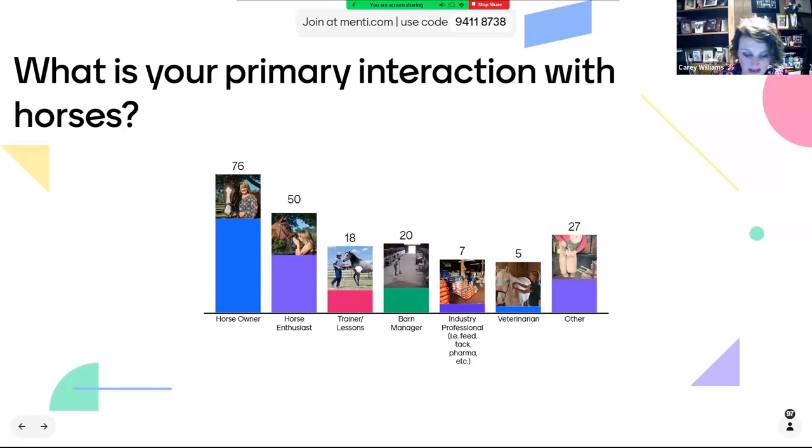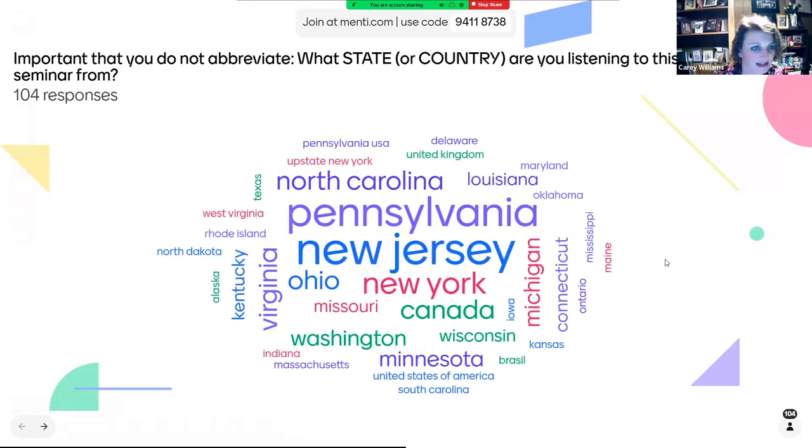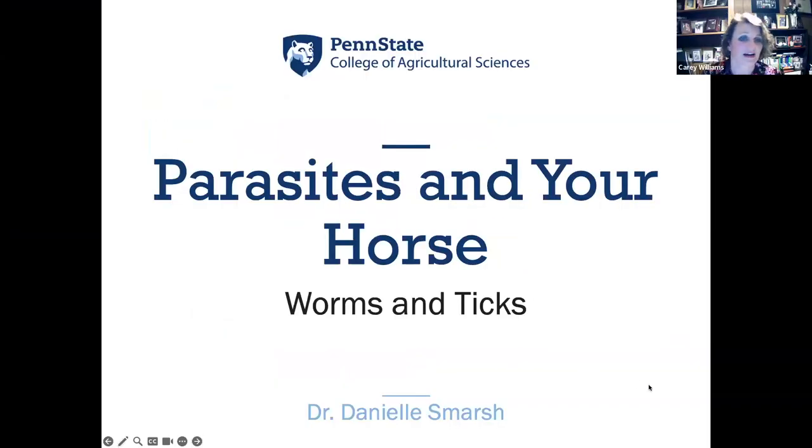Thank you — I always love to know where everybody comes from and what they do. With that, I'm going to introduce our first speaker. It's my great pleasure to welcome Dr. Danielle Smarsh, who was actually my graduate student not all that long ago, so I should know her bio well. She is an assistant professor of equine science and equine extension specialist in the Department of Animal Science at Penn State.